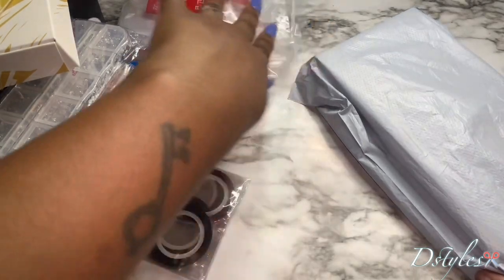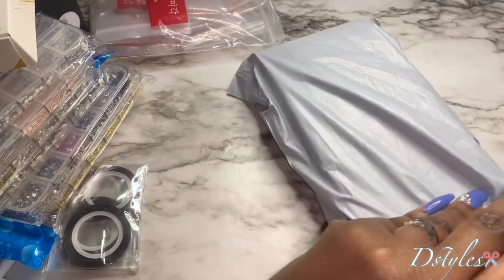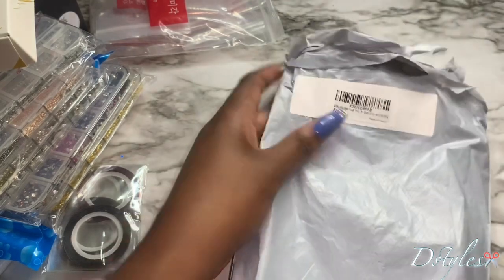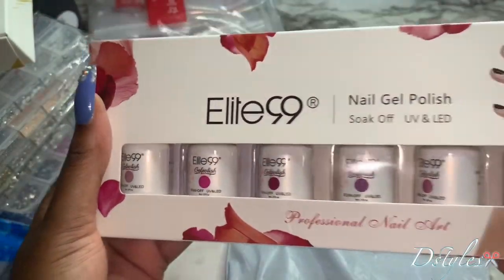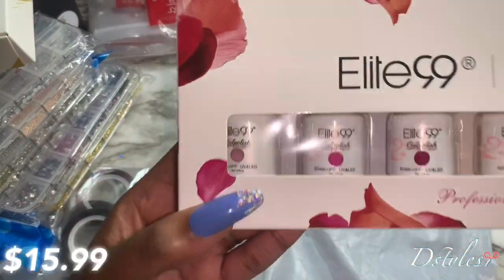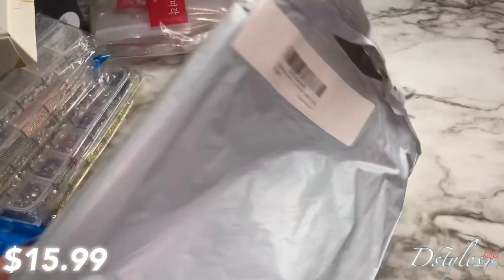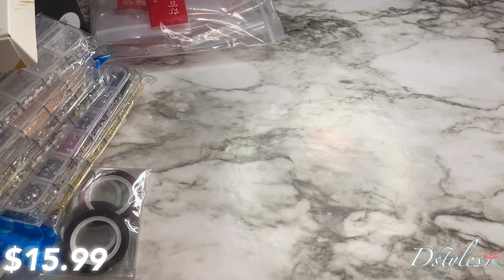Sorry, this video is super long — I've actually been doing a lot of crafting today, trying to fix up my filming area so it can be really cute. This right here is the Elite 99 Gel Polish. These are pretty, and I'm not going to open them. This is just too much. These are the colors that are in here. I thought this was a good price for those — I don't think I paid more than probably like fifteen dollars for that.